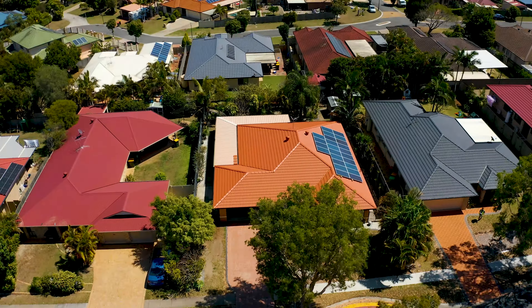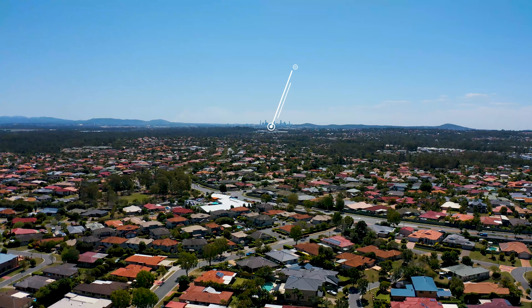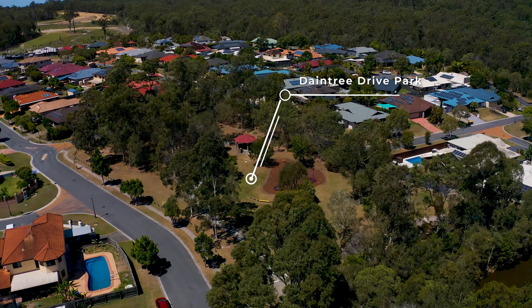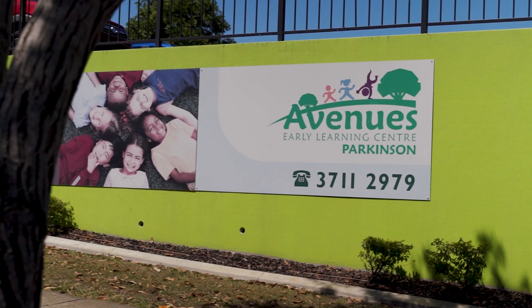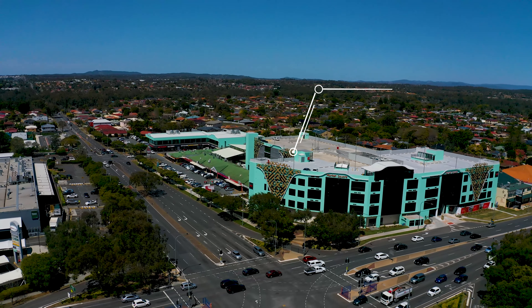As you can see, 41 Daintree provides ample space with several living areas and all this 20 kilometres to the Brisbane CBD. Down the road is Daintree Park and only a few minutes to Streden State College and the local shopping precinct. And if you feel like the best Asian cuisine, it's only a short drive away.